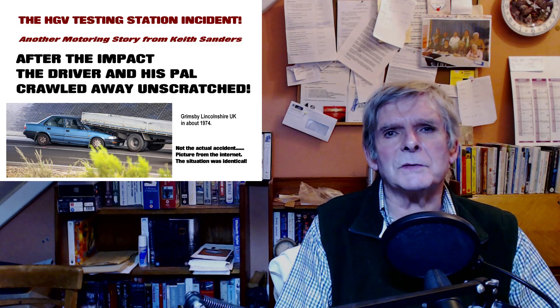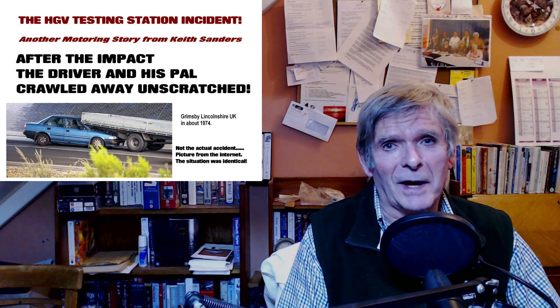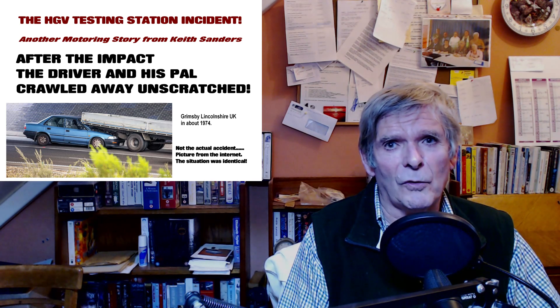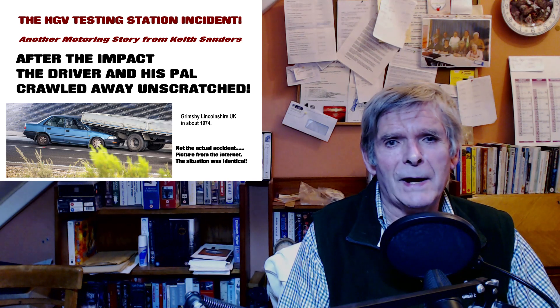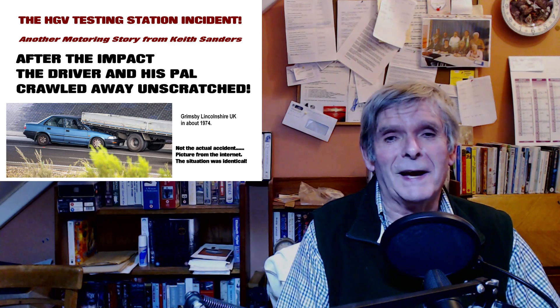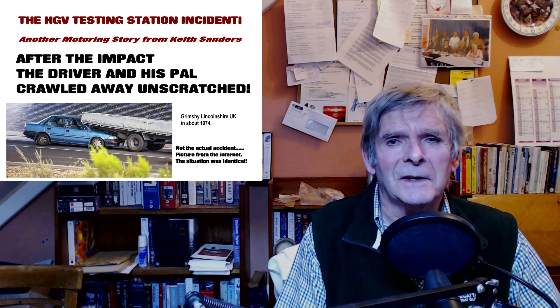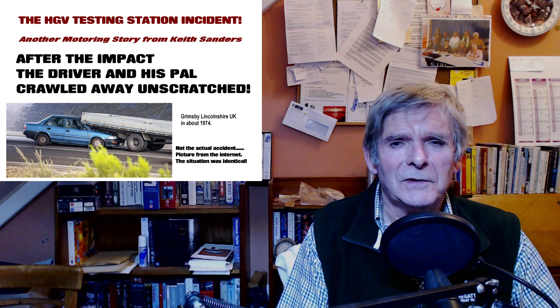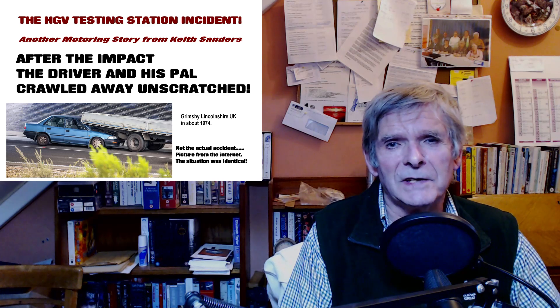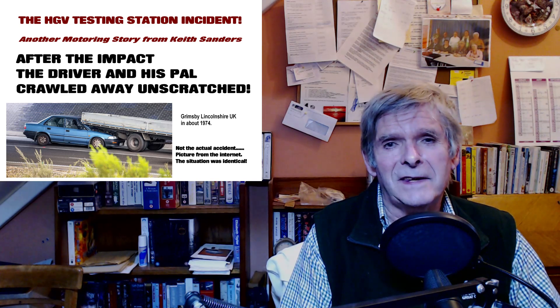Today we're doing a story that's been on the Buzzsprout site for several years. I wrote this story quite a long time ago — it's from 1974. It's about an incident, a road accident. None of our fault. It's Michael, my brother-in-law, when he was our mechanic. We lived in New Bollingbroke in Lincolnshire and he was taking this lorry to the testing station at Grimsby for a test. It was a customer's lorry and he'd serviced it and prepared it for its test, and off he went — and he nearly didn't get there.